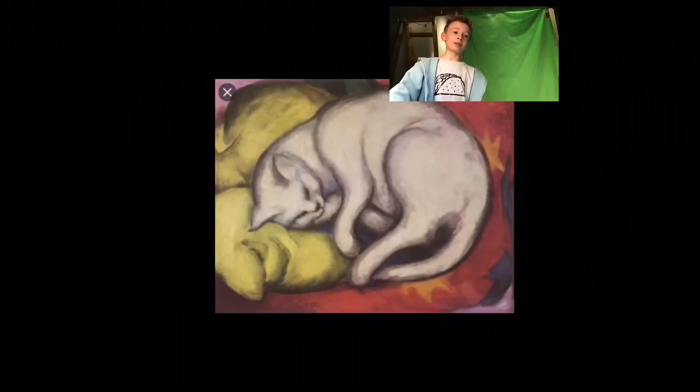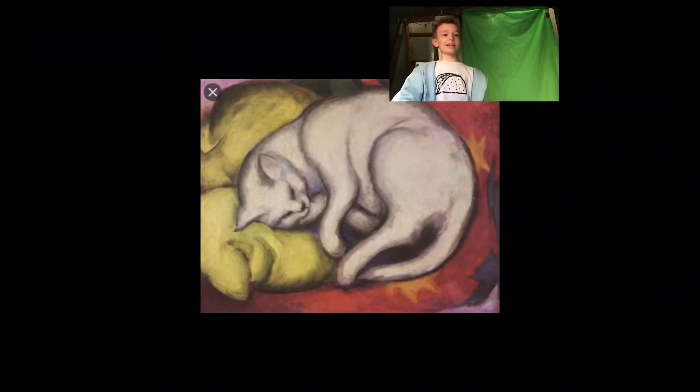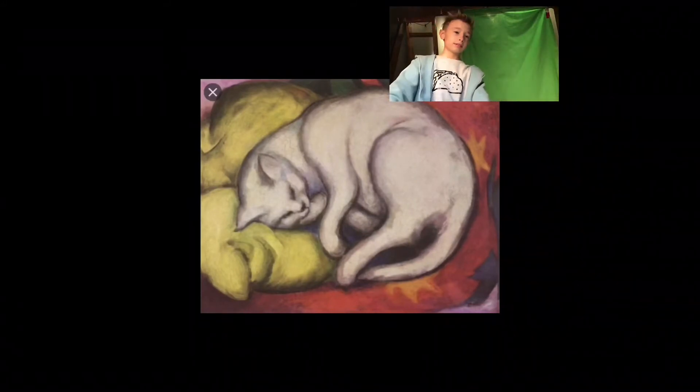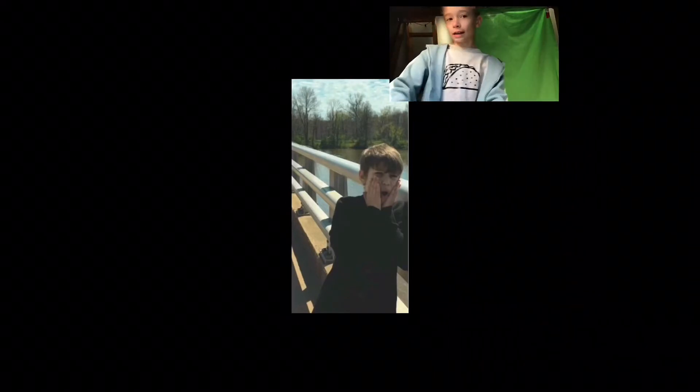We got a sleeping cat. A sleeping cat — great screenshotting job. You tried, I'll tell you that you tried. It just didn't work out.